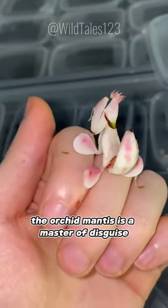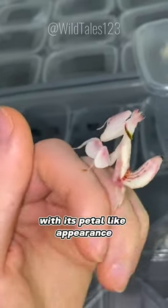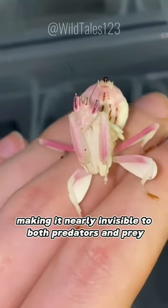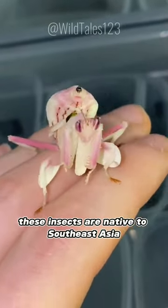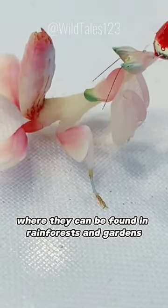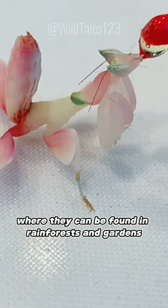The orchid mantis is a master of disguise, with its petal-like appearance and coloration resembling flowers, making it nearly invisible to both predators and prey. These insects are native to Southeast Asia, including countries like Malaysia and Indonesia, where they can be found in rainforests and gardens.